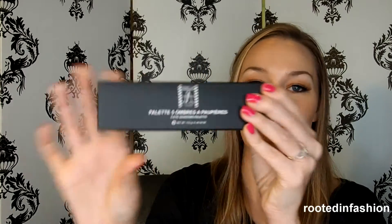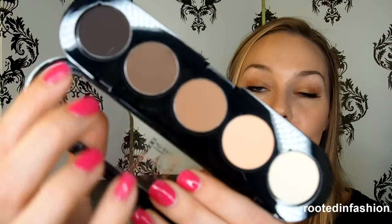Then I received a palette by Makeup Atelier Paris — this is a five-shadow eyeshadow palette. It's in French above it so I'm not going to try to read that. All the shadows are mattes, all neutral — this palette just screams me. They all swatch really nicely, not chalky at all and very soft.